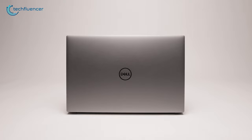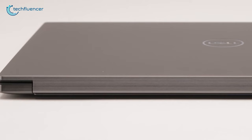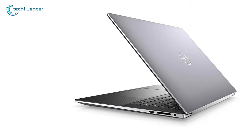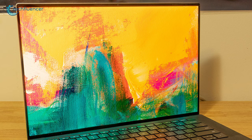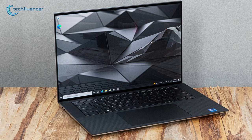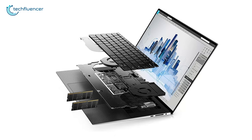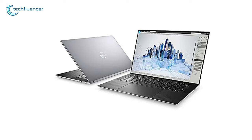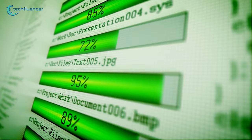Now at number 3, we have the Dell Precision 5560, which has a classy look and falls under the business category. This laptop thrives on its appearance because of its glossy design and white strips on the side, with a nice touch of aluminum and magnesium alloy. The laptop has a great 1080p display with 100% sRGB color accuracy and can reach 500 nits brightness, making it very useful under broad daylight. It has an i7-11800H processor, 16GB RAM and an NVIDIA T1200 4GB graphics card, with storage capacity supporting up to 512GB PCIe SSD, which will provide faster data transfer.